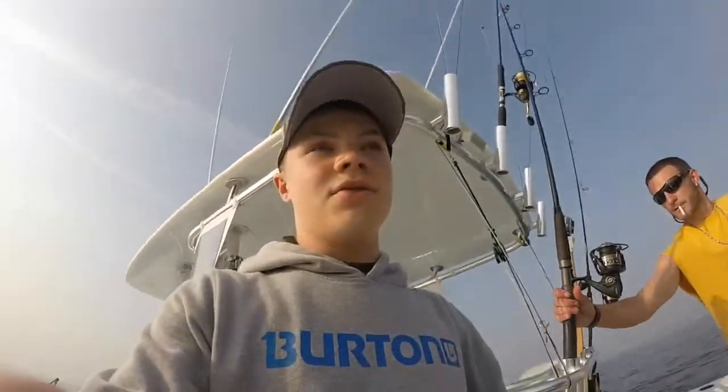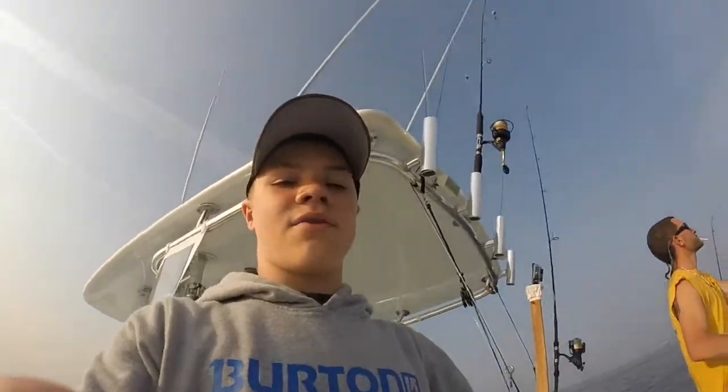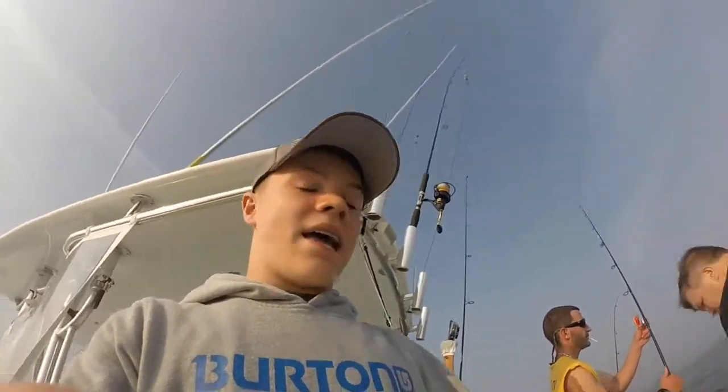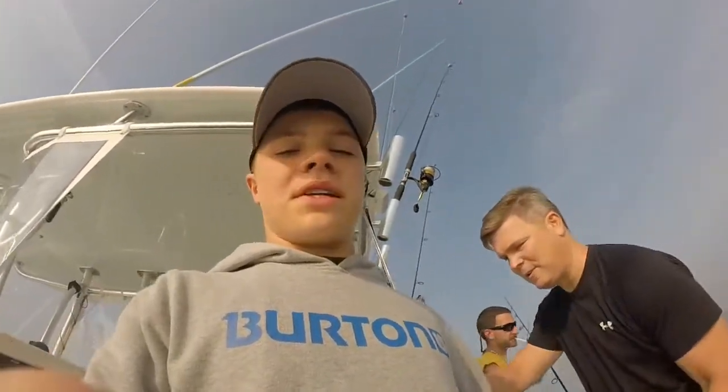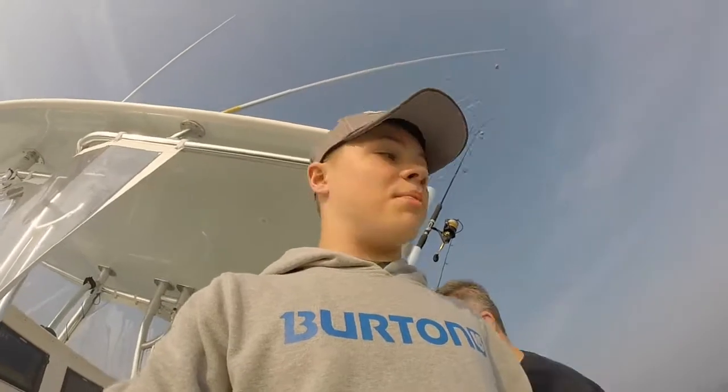We're here at the reef. We're going to get set up and drop some lines in. We got two short flukes so far — I got one, my dad got one. We've only had two lines in the water for like ten minutes, so we're going to keep fluking, see if we can get some sea bass, keep at it.